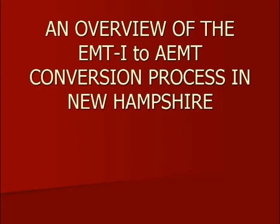Hi, this is Clay O'Dell with the New Hampshire Bureau of Emergency Medical Services. We'd like to give you this infomercial for New Hampshire EMT intermediates who are looking for information on how to convert from the currently existing EMT intermediate level to the new AEMT, Advanced EMT level.